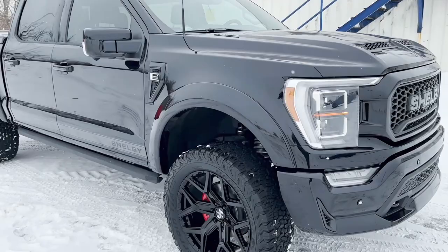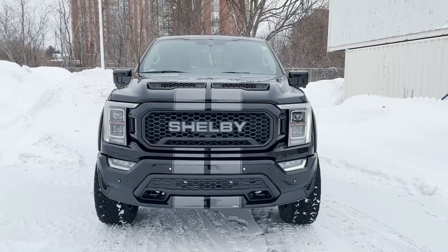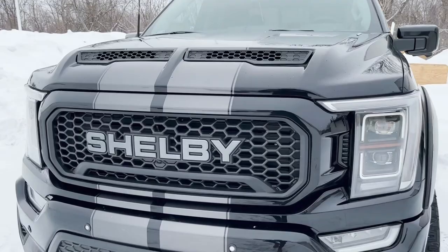Shelby is written pretty well everywhere on this truck. You can see on that front end, we have Shelby right in the grille, and it goes to match with the striping. This is the agate black color — we've got the gray stripes, and the Shelby ties in with those gray stripes really, really well.